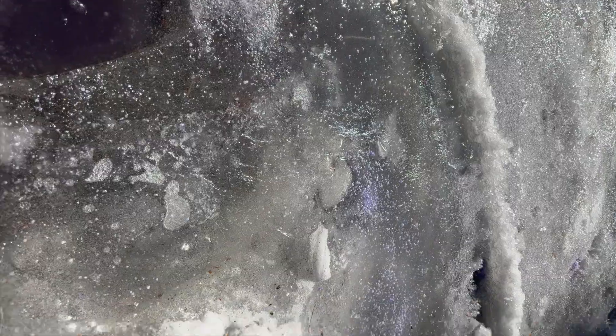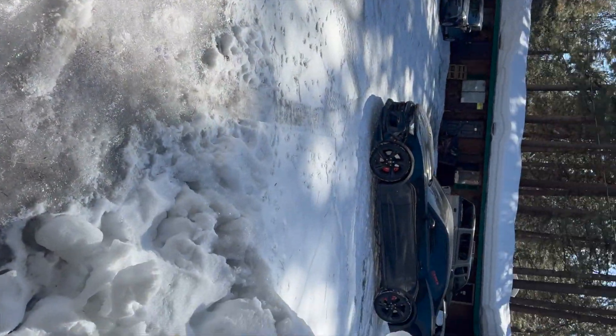I couldn't even get out of the parking spot — my car was sitting on ice. That's crazy, took me like 10 to 15 minutes to get out. Had to throw some ice melt down and everything, but let's get into the video.